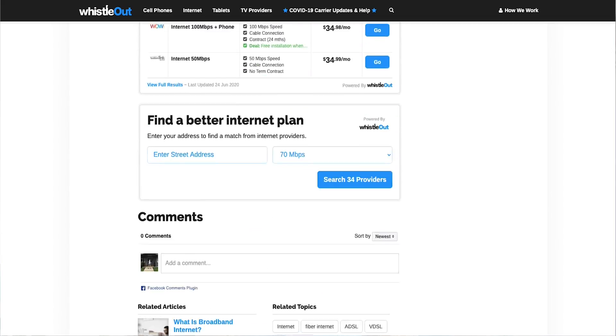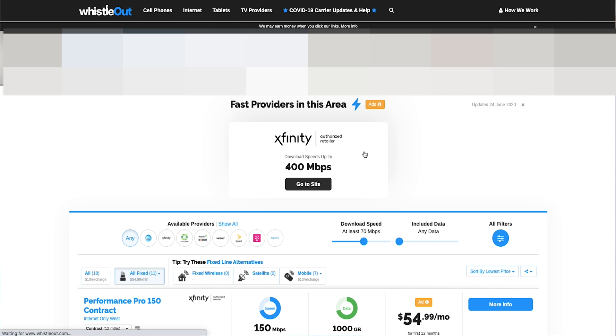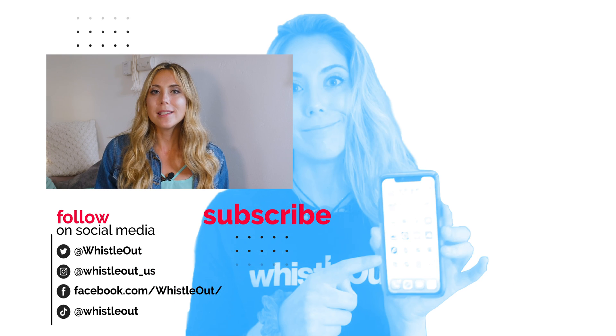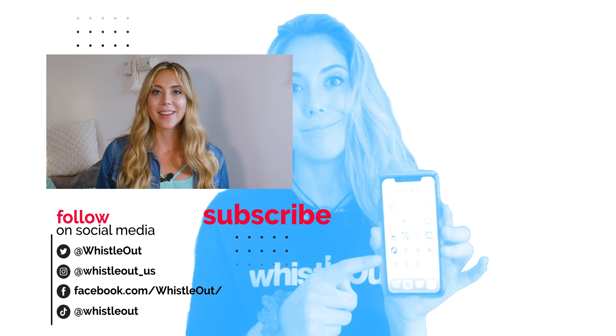To find the perfect home internet plan, you can search on whistleout.com. Just type in how much internet you need and your address and we'll populate a list of all available internet companies and plans in your area. Thanks for watching WhistleOut TV, I'm Sherry Riggs. In the comments below, tell me what did your math come out to? How much internet do you need for your house? I'd like to hear from you.